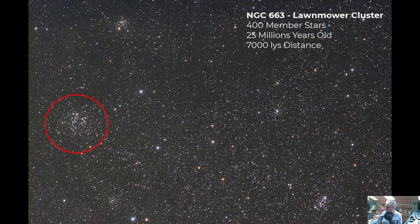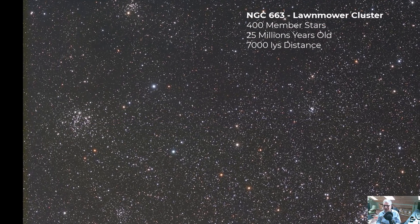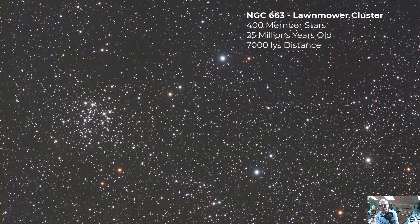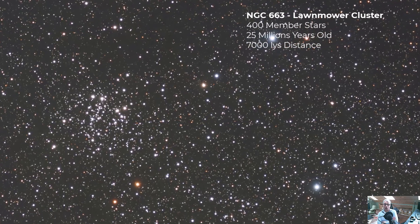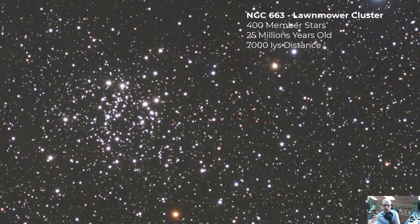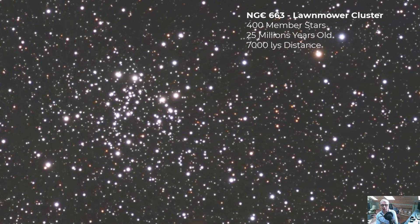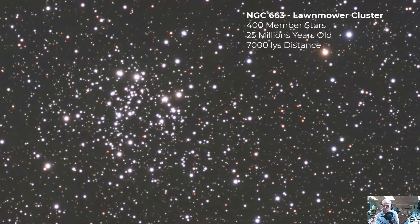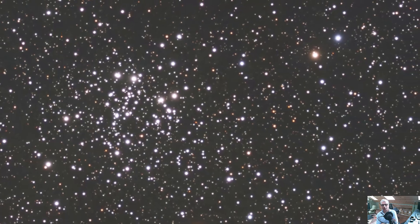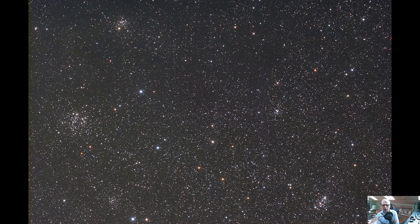Next we have NGC 663 — the lawnmower cluster. Honestly, I don't see a lawnmower; I just see a large and pretty rich open cluster. It's about 7,000 light years from Earth and has about 400 stars. A lot of people confuse it for M103 because of its size. Many of its stars are young and blue, indicating a relatively young astronomical age. It's 16 arc minutes across — one of the larger clusters in Cassiopeia — and thought to be around 20 million years old, about the same age as M103.